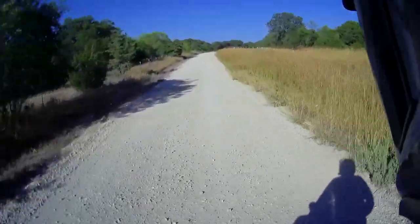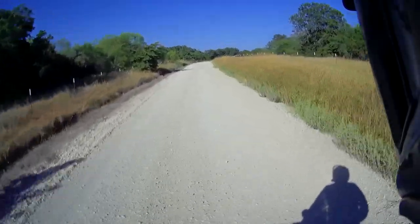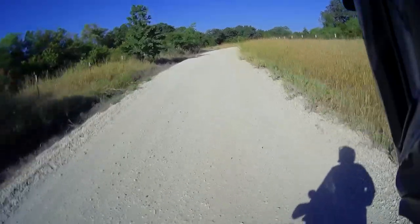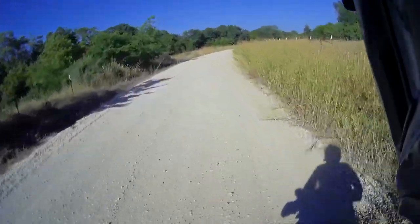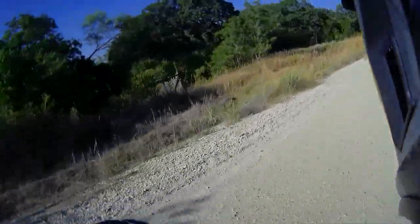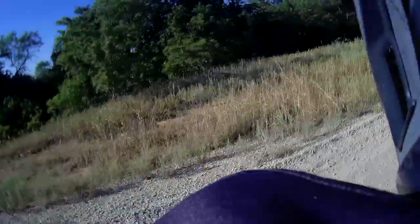Deer! Deer running across! Oh, there's quite a few of them — I'm going to slow down here. Don't want to get bumped by one of those guys. They disappeared.